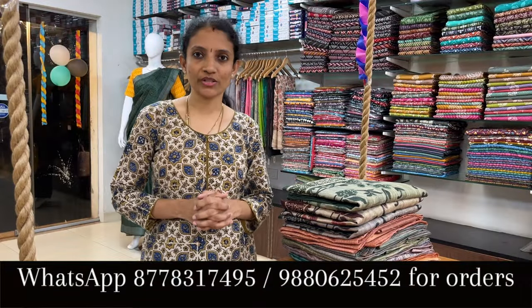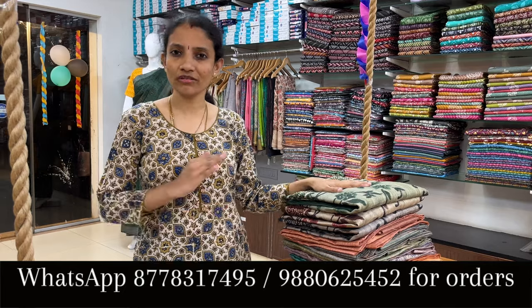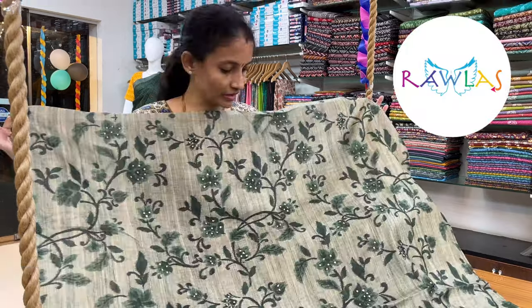Welcome to Roller Studio. In today's video we're going to see pretty dress materials for this festive season. These are a little on the higher side but totally worth it. These are lovely — let's get into the video.